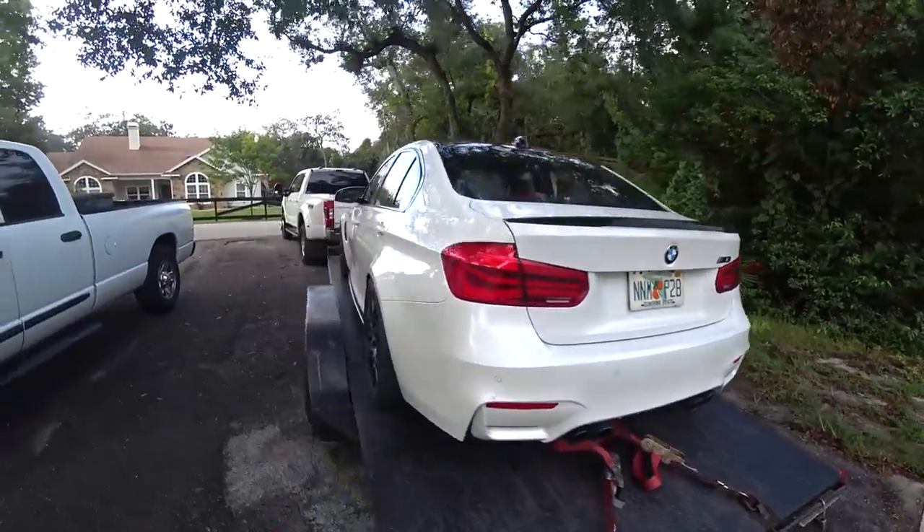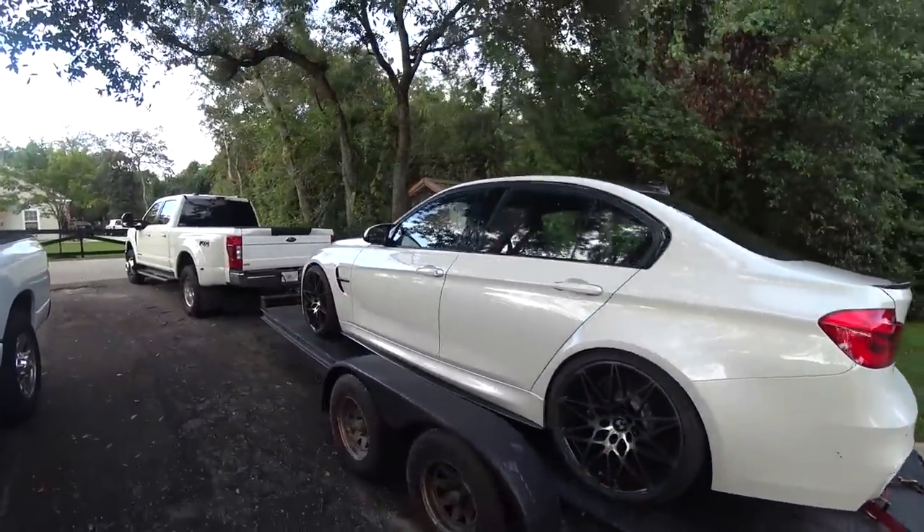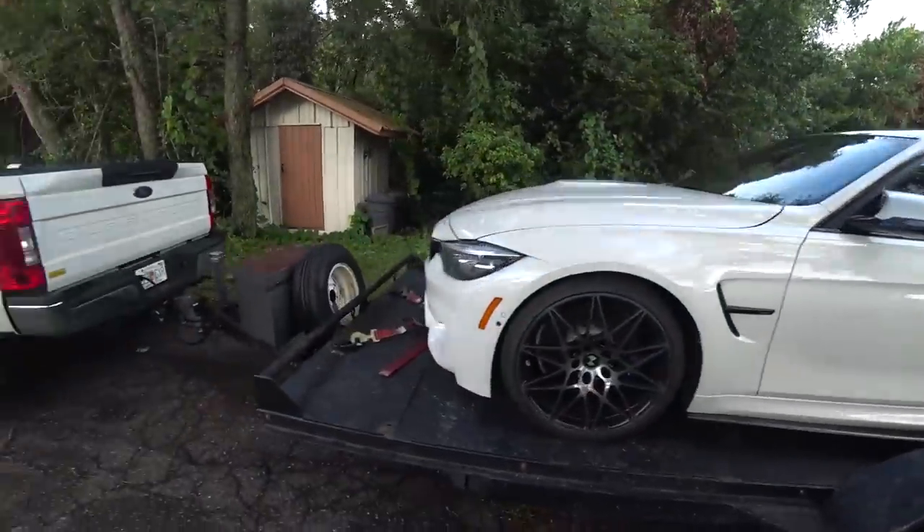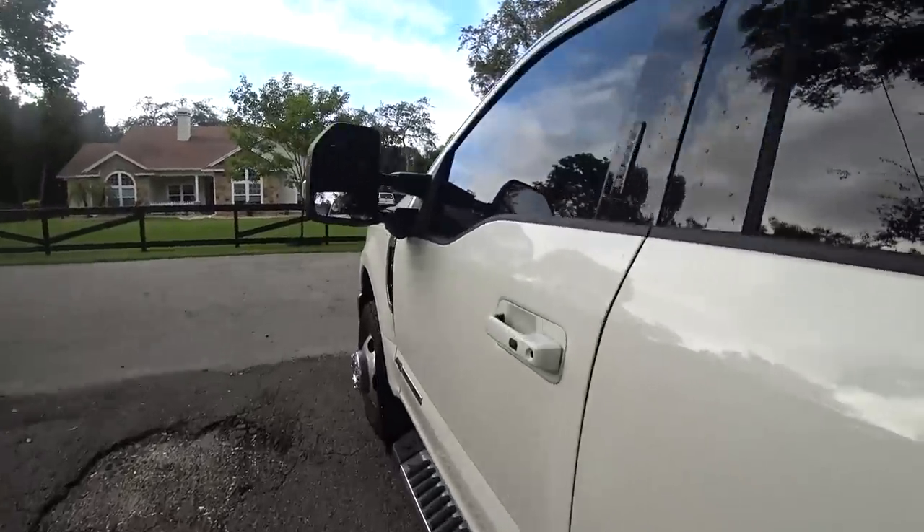Cars loaded up on the trailer. It's always such a cool sight — the white on white, the tow rig and the car on the trailer. We dropped the car off at PSI and they ended up having it for about a week. We're headed to pick it up now.